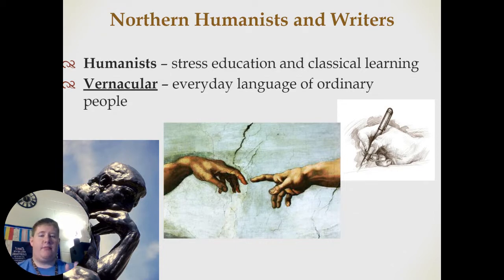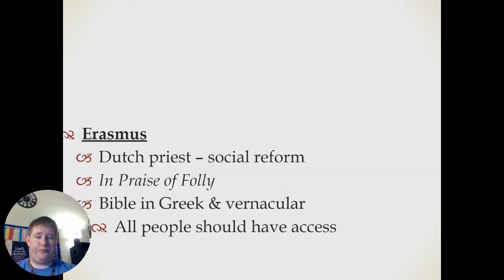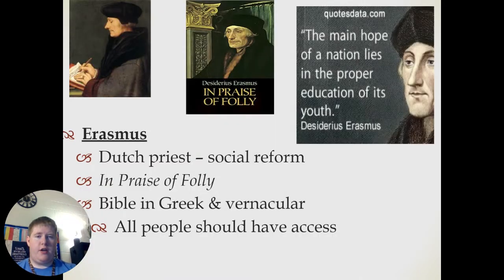Northern humanists and writers — humanists, as a reminder, stressed the education and classical learning values of the Renaissance. However, unlike those in Italy who were using Latin primarily, they were writing in their own vernacular, or the everyday language of ordinary people. Think of it as early examples of German, Austrian, and a lot of our European languages.